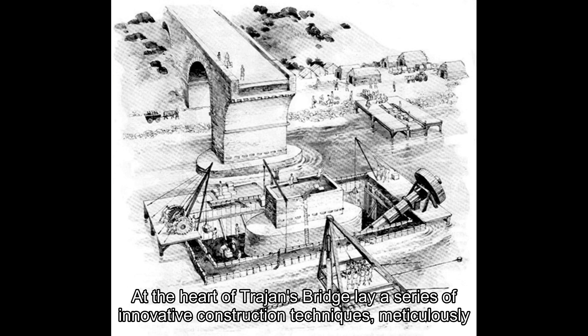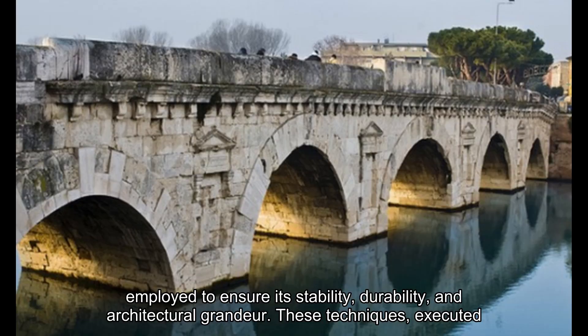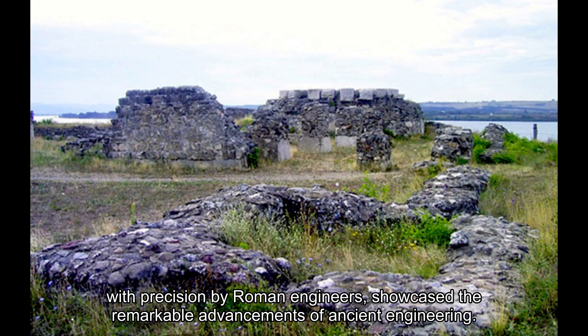At the heart of Trajan's Bridge lay a series of innovative construction techniques, meticulously employed to ensure its stability, durability, and architectural grandeur. These techniques, executed with precision by Roman engineers, showcased the remarkable advancements of ancient engineering.